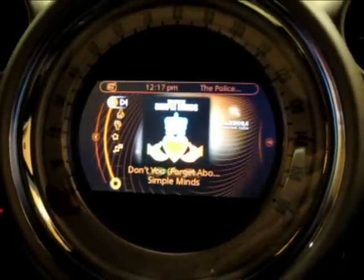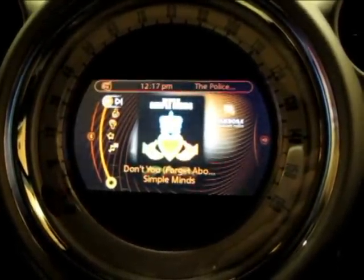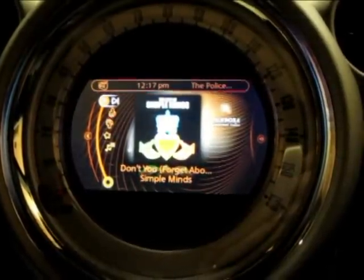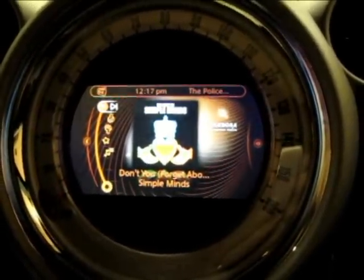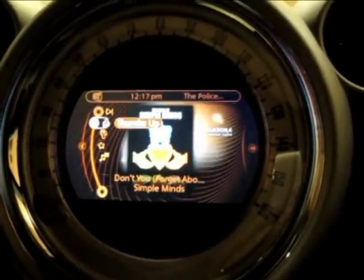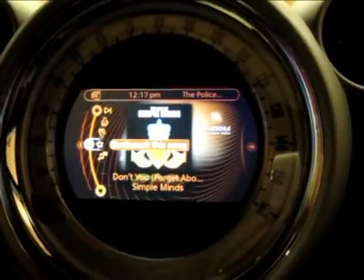It's using the device's network connection, but we have a user interface in the car. So we have a nice display with album art and information about the currently playing track. Using the in-car user interface, we can do things like skip to the next track, thumbs up, thumbs down, bookmark this track, bookmark this song.